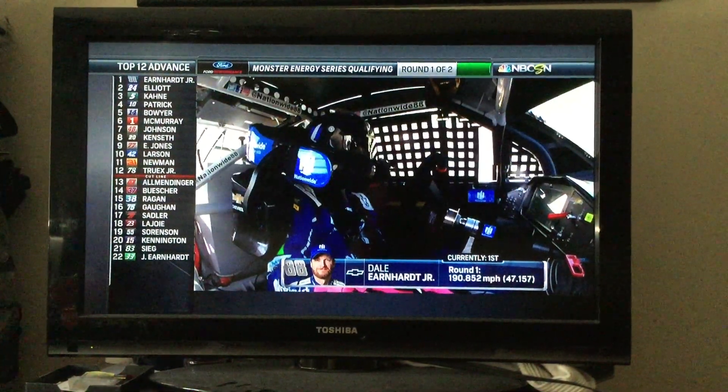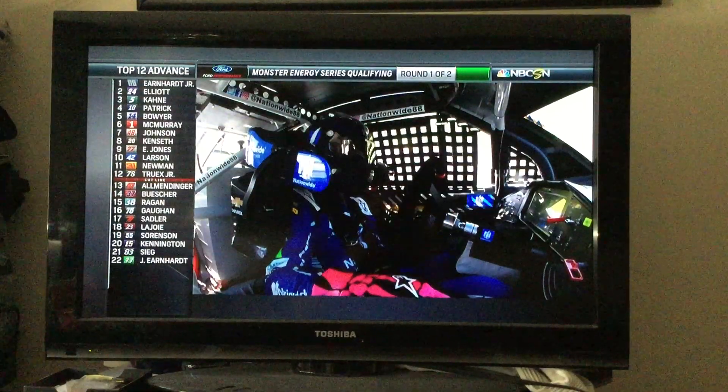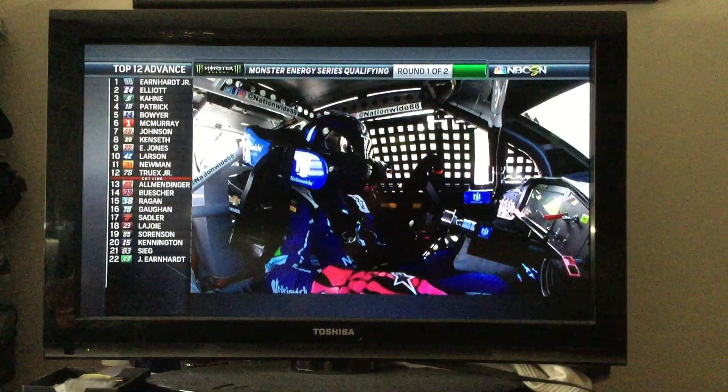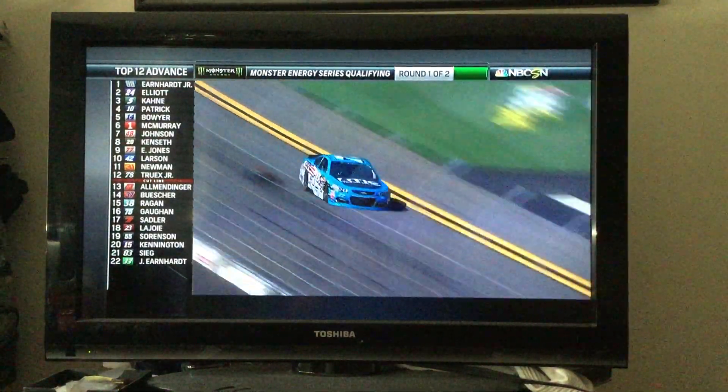Remember, this is just moving you to the final 12. You just have to get in the top 12 to advance to the last round of qualifying. So Earnhardt Jr. and Elliott — that battle is going to continue on.